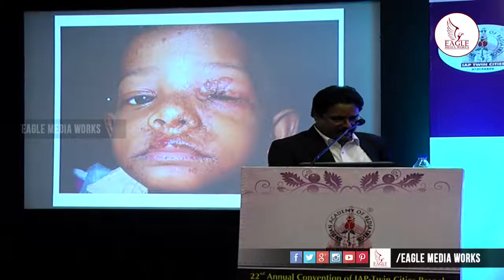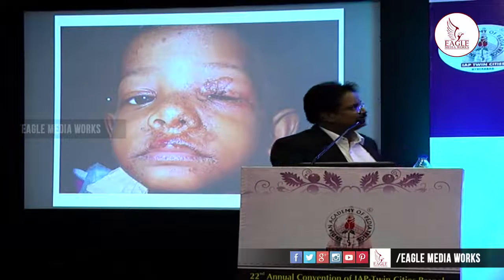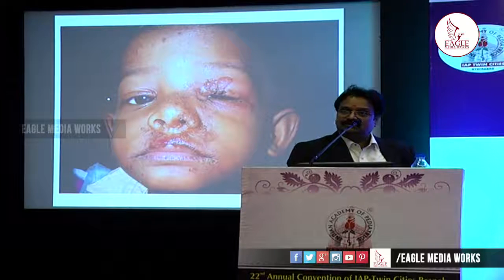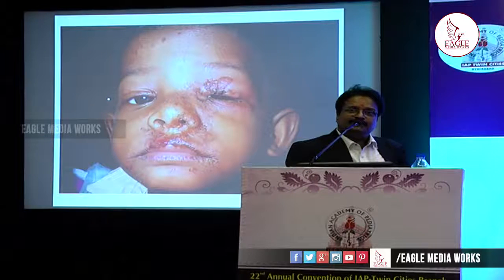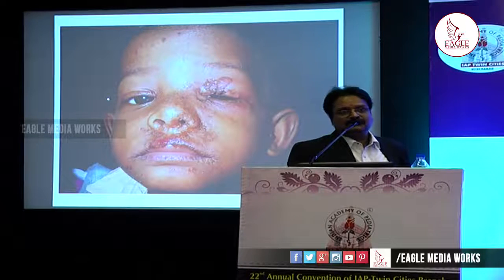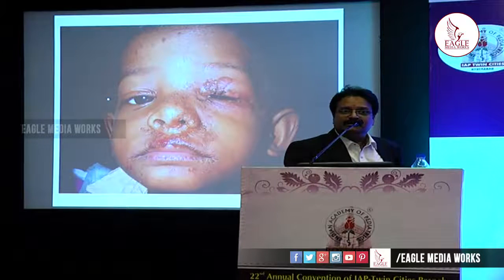Everybody knows this is a case of impetigo. It has the diagnostic features of crusting as well as some erosions — even the philtrum and tip of the nose are involved. This is a primary impetigo, meaning it occurs on normal skin, whereas secondary impetigo occurs on diseased skin. It has very good crusting and erosion. Now our choice is topical or systemic drug — here I would go for a systemic drug as well as a combination of topical drugs.